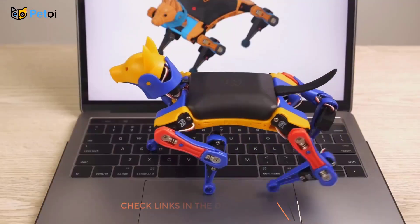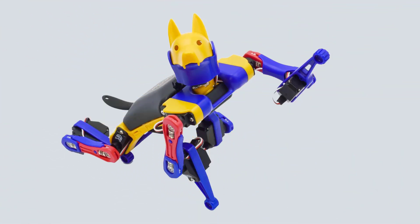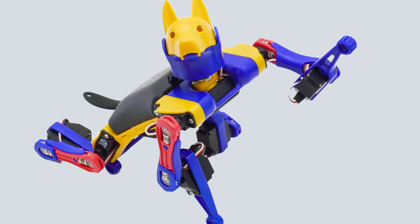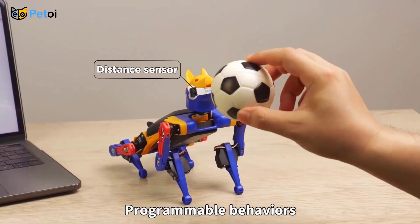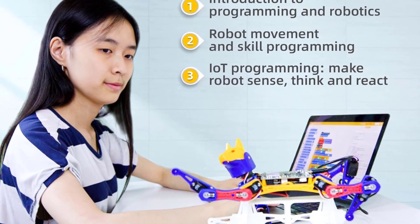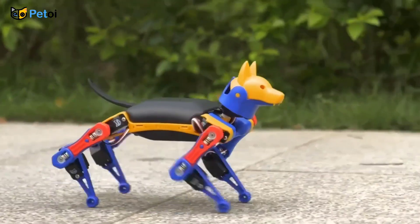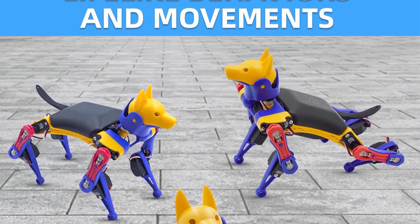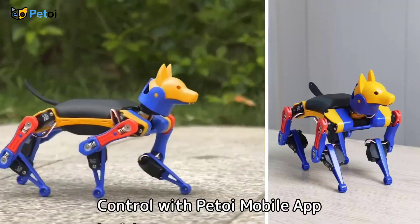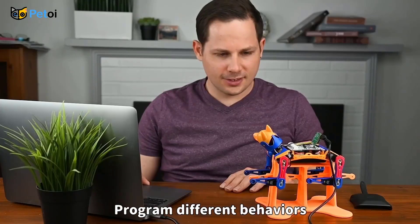Start with block-based coding and progress to Arduino C++ or Python to enhance your programming skills. With advanced servo feedback, it delivers ultra-precise movement and realistic responses. Add optional sensors to let Bitilex see, hear, and respond to its surroundings like a real pet. Powered by the OpenCat platform, Bitilex offers free access to coding curriculums and creative visual tools — ideal for learning, experimenting, or building your own robotics projects. Unleash your creativity with the smart, customizable Bitilex Robot Dog.